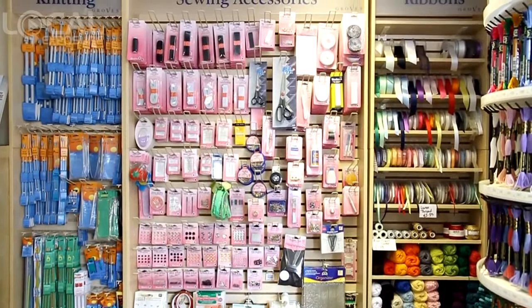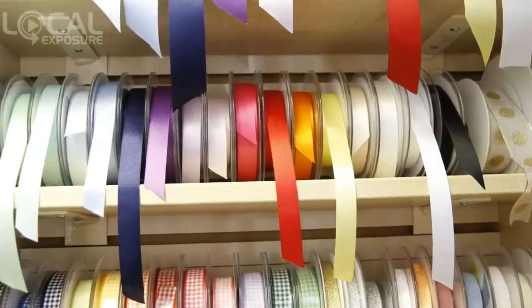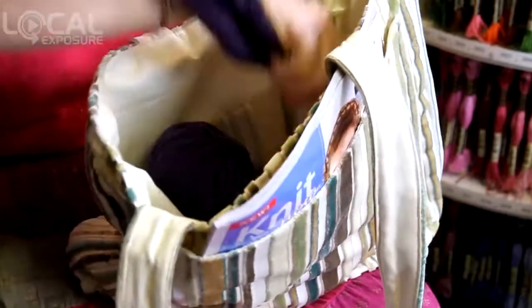We also sell KnitPro knitting needles and crochet hooks, plus a wide range of ribbons, buttons, felt and general haberdashery to help you complete your craft projects.